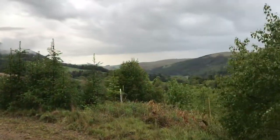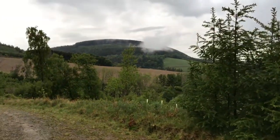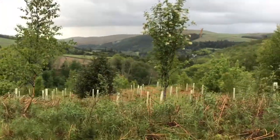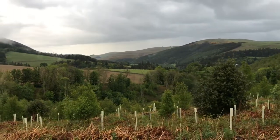I've walked a little bit further on, up the hill, through the forest, and I want to show you this view. It's quite pretty with the cloud hugging the hill and the valley down there. It's quite nice.